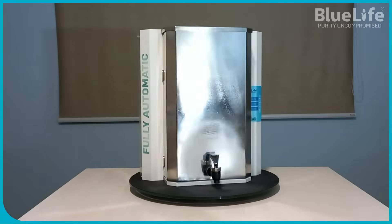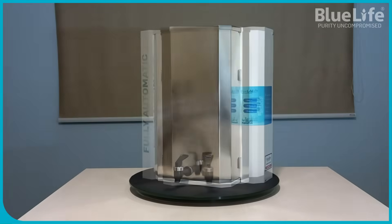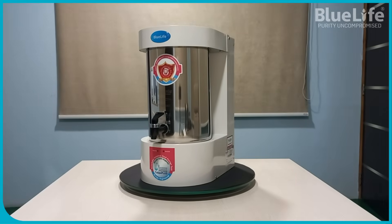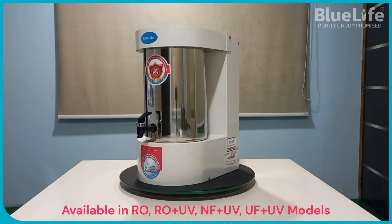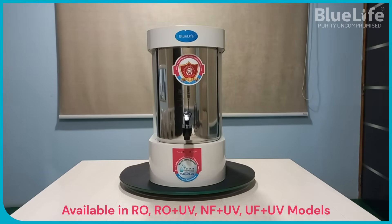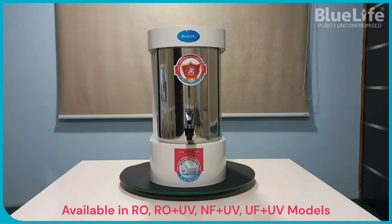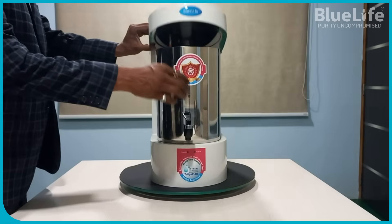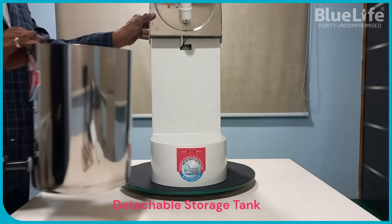Specific filter stages: BlueLife RO systems feature a multi-stage purification process, including polypropylene sediment filters for removing larger particles; silver-impregnated granular-activated pre-carbon filters for addressing organic compounds and some microorganisms; and NSF-certified reverse osmosis (RO) membranes for removing dissolved impurities like rust, pesticides, arsenic, fluoride, lead, heavy metals, bacteria, and viruses.